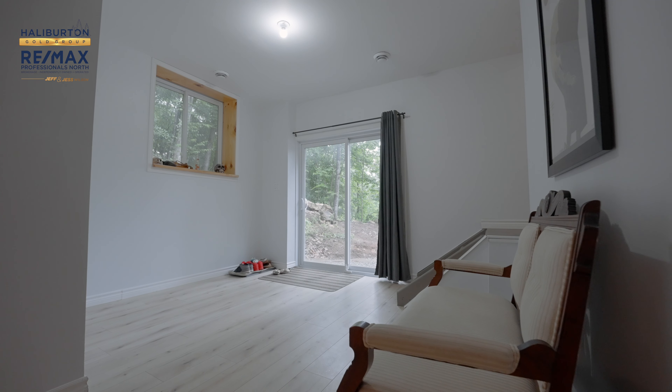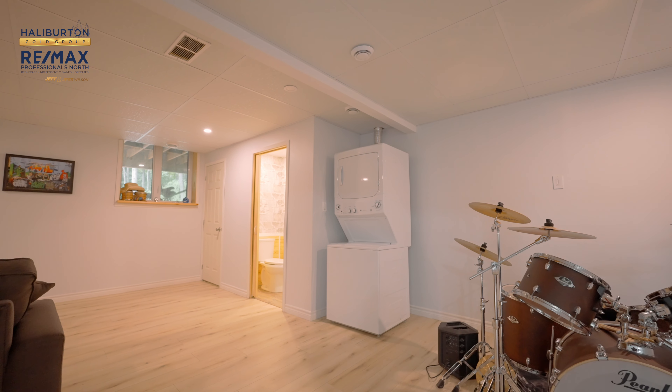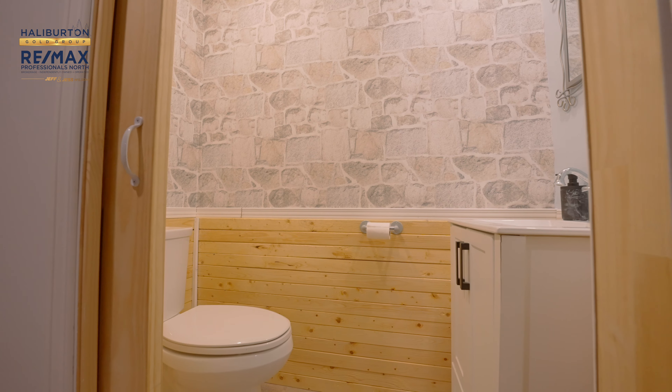Part of it is set up as a big entrance down in the basement at the walkout. We have a nice deck off the main floor and you're really nestled in the forest here in Minden, so it feels like a great getaway from the city.